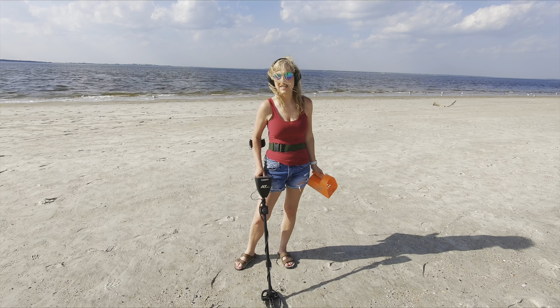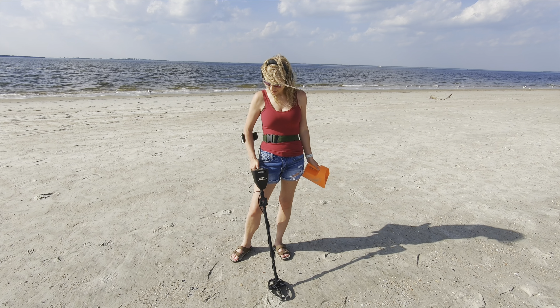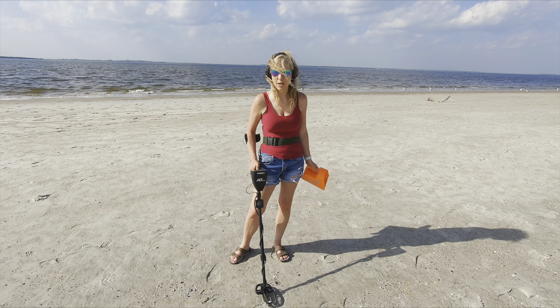I have something here ringing up 85, 86. Sounds like a quarter. Says it's six inches deep though.